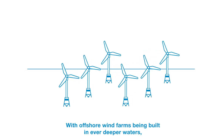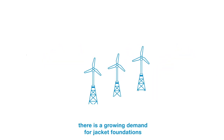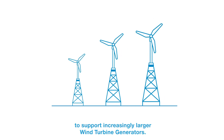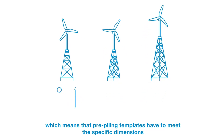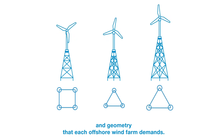With offshore wind farms being built in ever deeper waters, there is a growing demand for jacket foundations to support increasingly larger wind turbine generators. Jacket foundations come in various designs, which means that pre-piling templates have to meet the specific dimensions and geometry that each offshore wind farm demands.